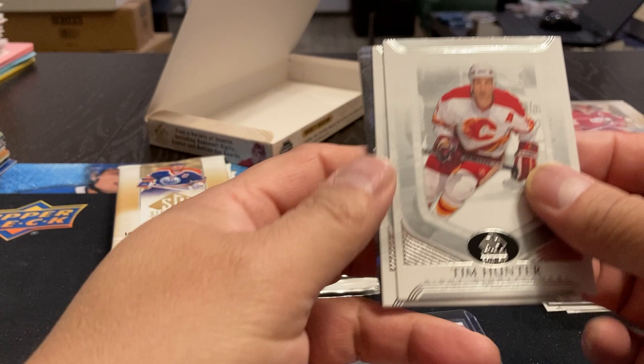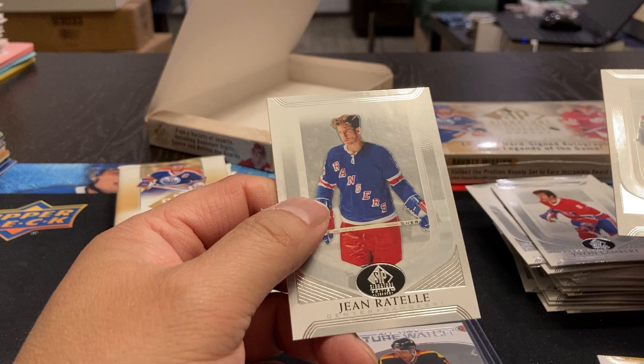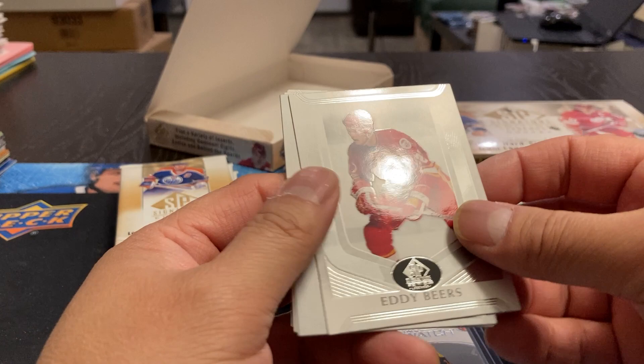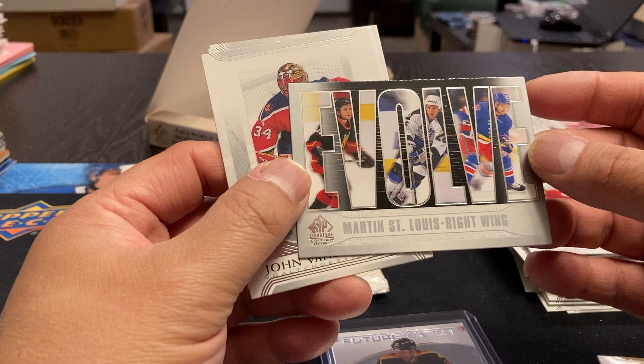We've got Tim Hunter — I remember him. Yvonne Lambert. We've got a Murray Barron Upper Deck Canvas Legends. Cord Murphy and Gene Ratel, Sean Ratel. Eddie Beers — I don't remember him, he must have been playing in the early 80s. Flames and then St. Louis. What is this? Evolve — Martin St. Louis. So it's him on the Flames, the Lightning, and the Rangers. Got a lot of different subsets. Ben Breesbrook, Bobby Smith, and Murray Craven.